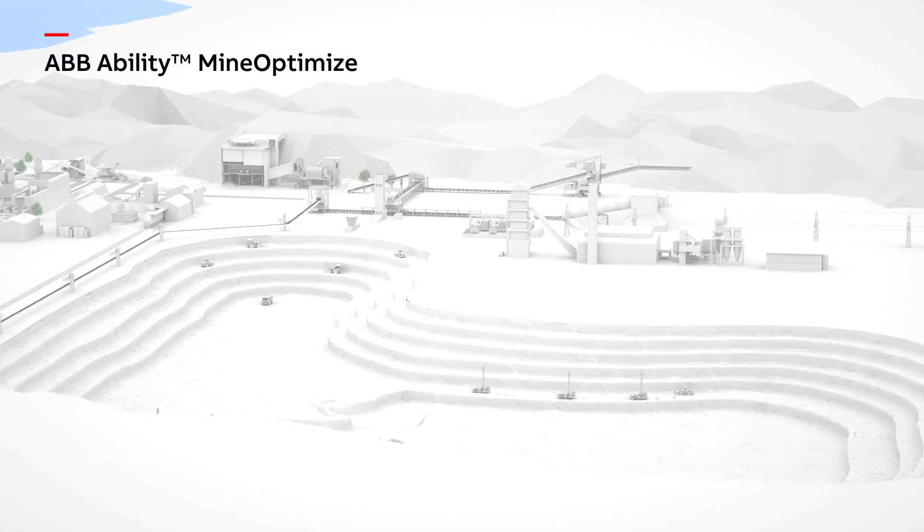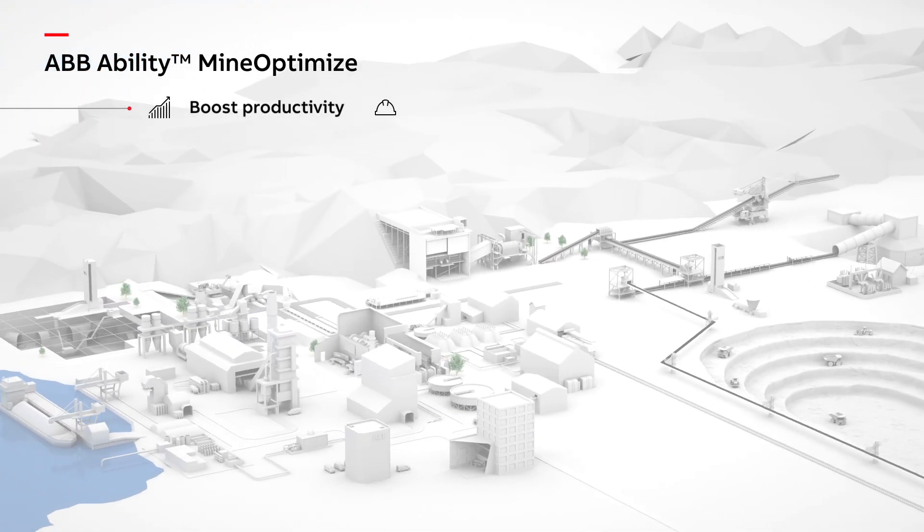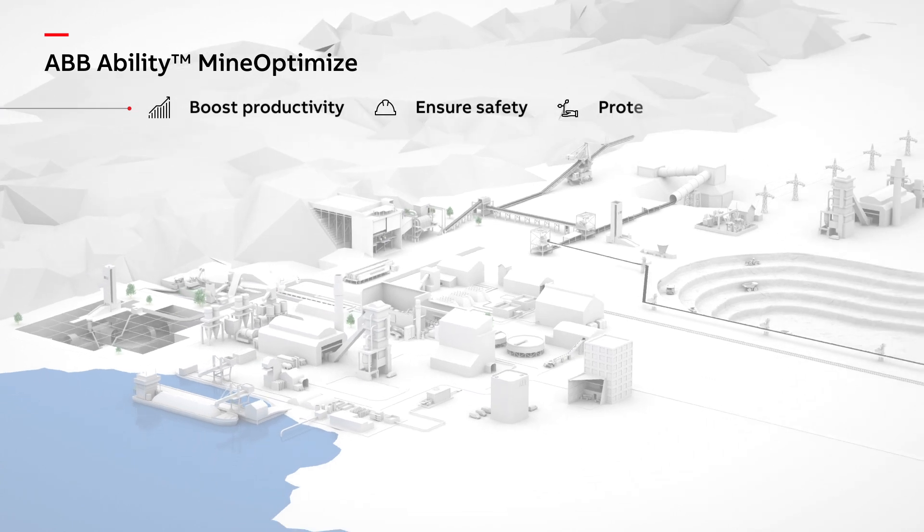Now, more than ever, mining and mineral processing companies need to boost productivity, ensure safety, and protect the environment.